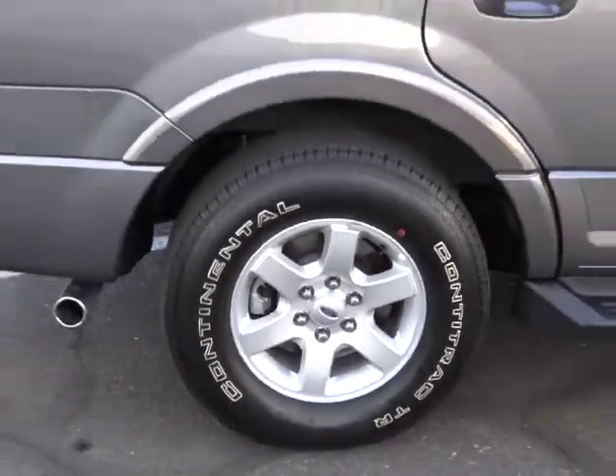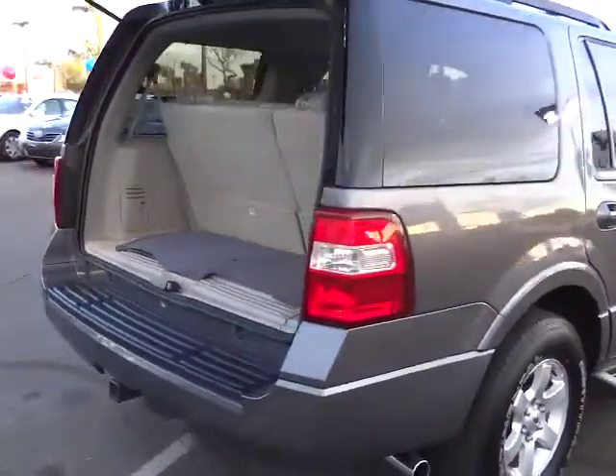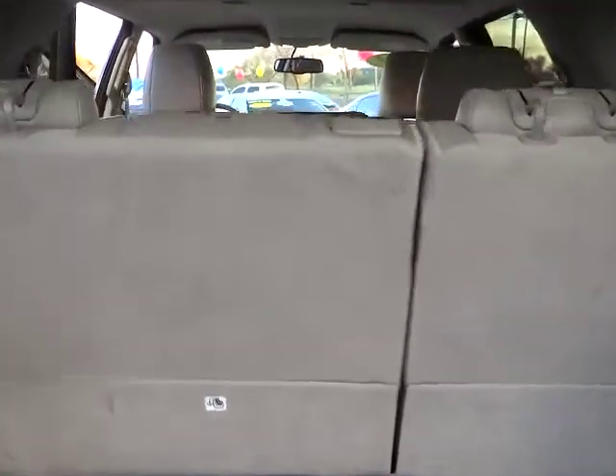Cruise control. Keyless entry. AM FM stereo radio. Power windows. Side airbag system. MP3 playback stereo. Power door locks. Child safety rear door locks. Leather.